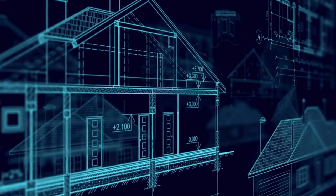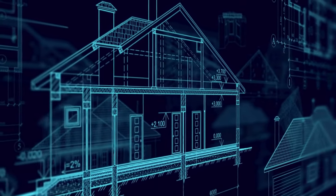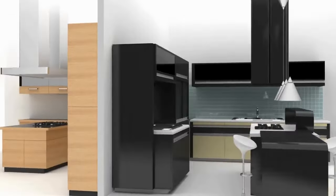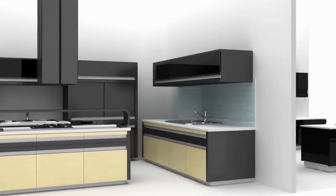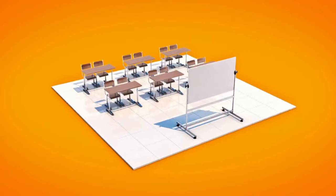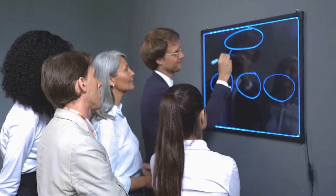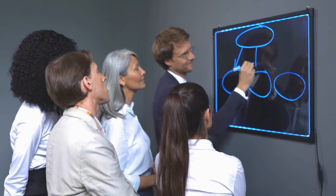Welcome to Plot Perfect Studios Lot, where your architectural visions come to life. At Plot Perfect Studios, we specialize in creating high-quality 3D visual renders and detailed 2D plan drawings. Whether you're an architect, developer, or homeowner, our expert team transforms your ideas into captivating visuals.